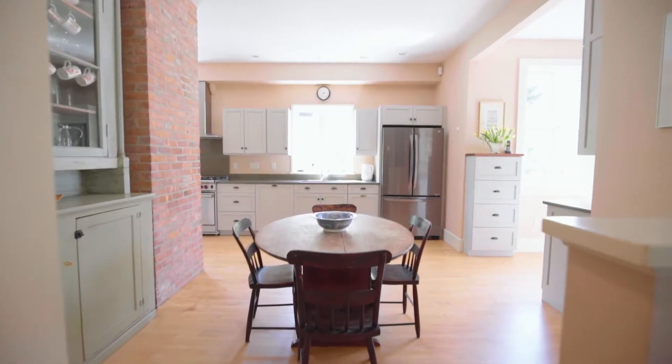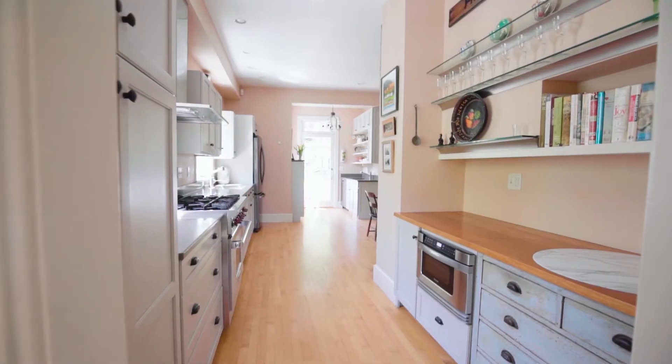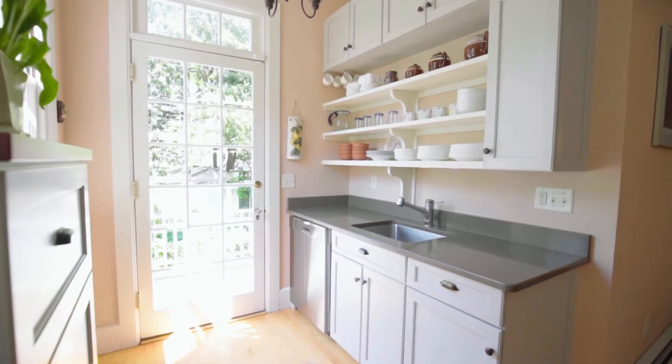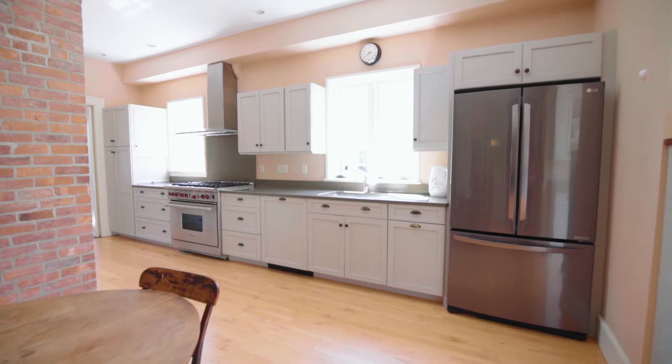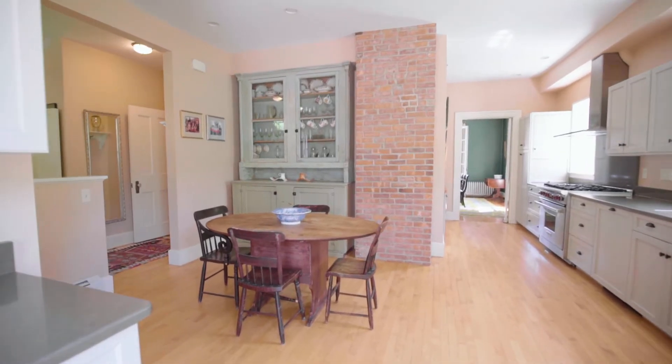Step into the updated eat-in kitchen presenting stainless steel appliances, a built-in microwave, a range, seven-burner oven, and a second sink. A sleek design is balanced by the simple pleasures of crisp shaker cabinetry, a brick accent wall, and a built-in hutch.